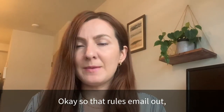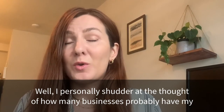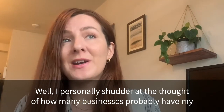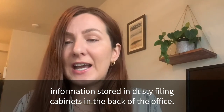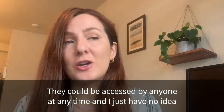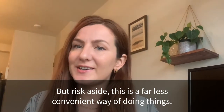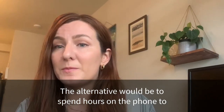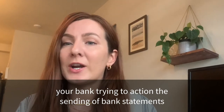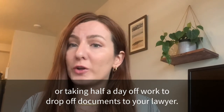Okay, so that rules email out — but why couldn't you just drop off a bank statement to your local solicitor? Well, I personally shudder at the thought of how many businesses probably have my information stored in dusty filing cabinets in the back of the office, accessible by anyone at any time. But risk aside, this is a far less convenient way of doing things — you'd spend hours on the phone to your bank or take half a day off work to drop off documents to your lawyer.